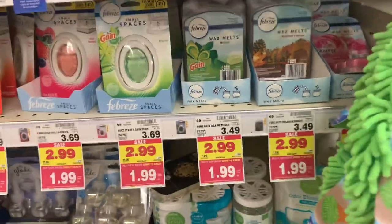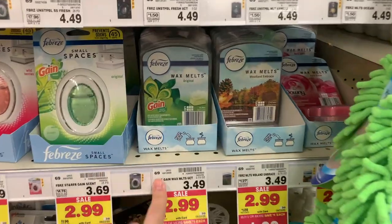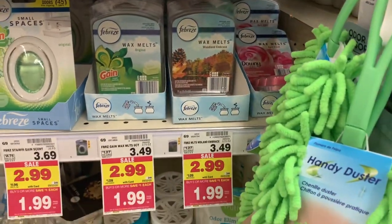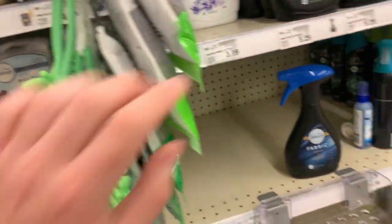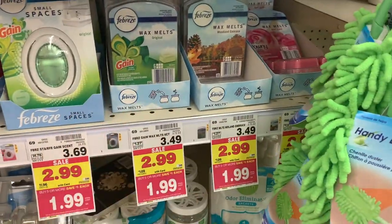Really good deal on the Febreze wax melts. I believe this is the only thing that digital coupon is valid for. They're $1.99 and there's a $3 on any two Febreze product Kroger digital coupon, so it knocks these down to 49 cents each. Really great deal — I don't think the rest of the Febreze is on sale, so 49 cents is awesome.